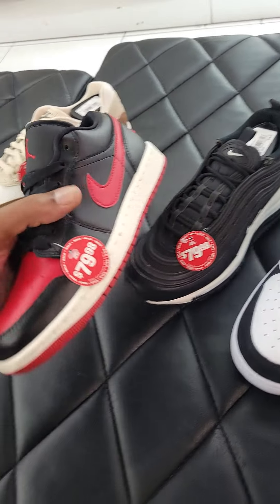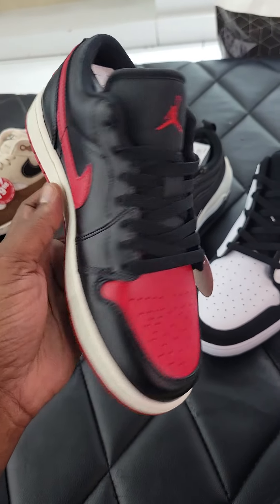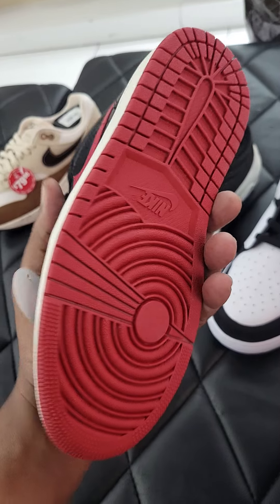Then we got the Jordan 1 Low. This colorway is definitely classic — you got that bread vibe. Definitely not a bad one right here. $79 on the retail. There is definitely some profit there, too.